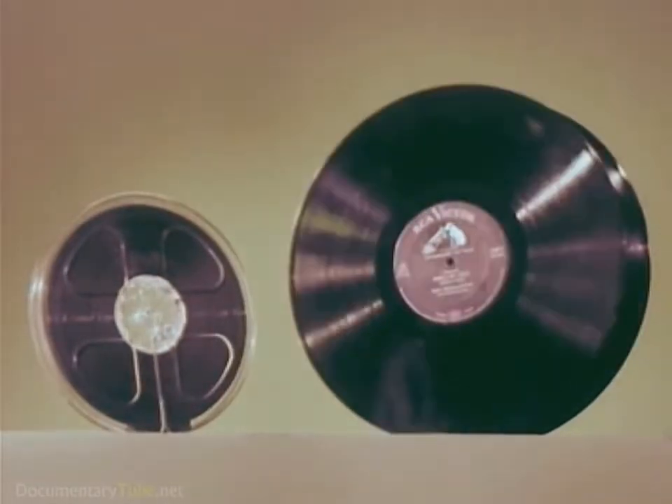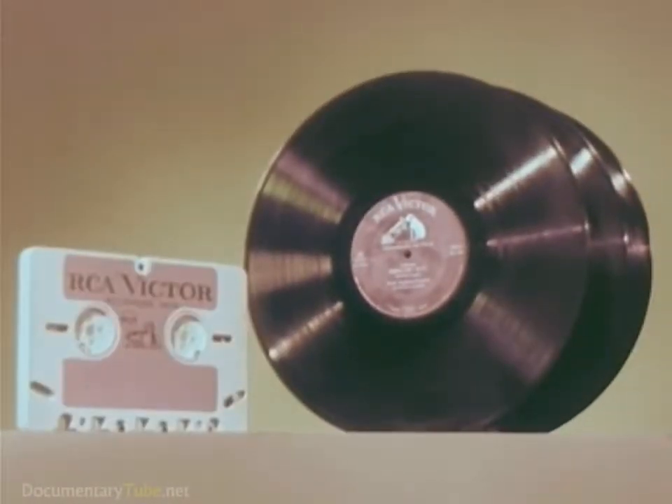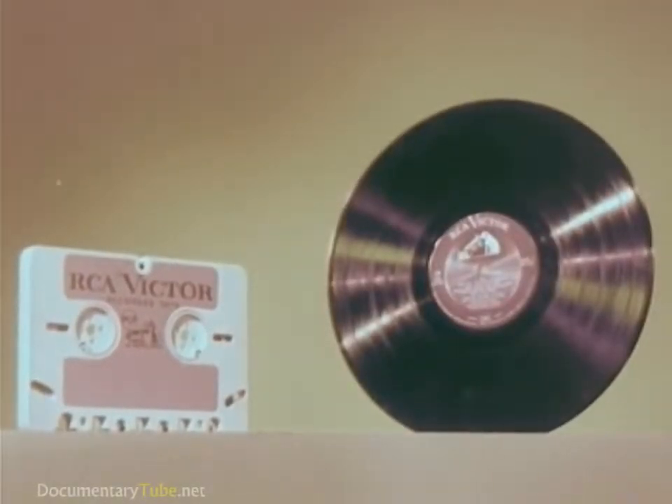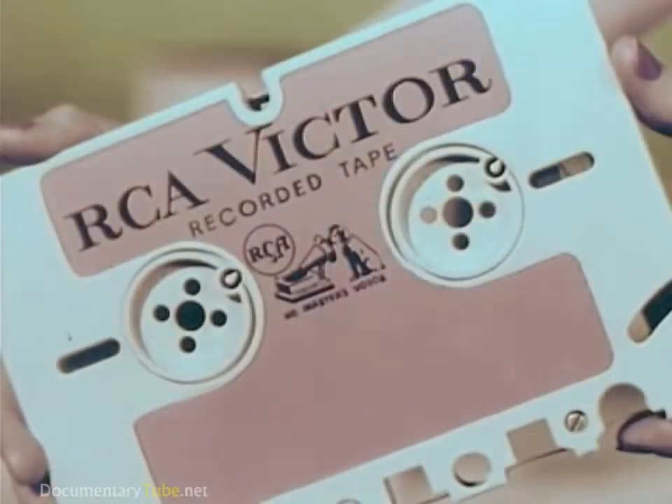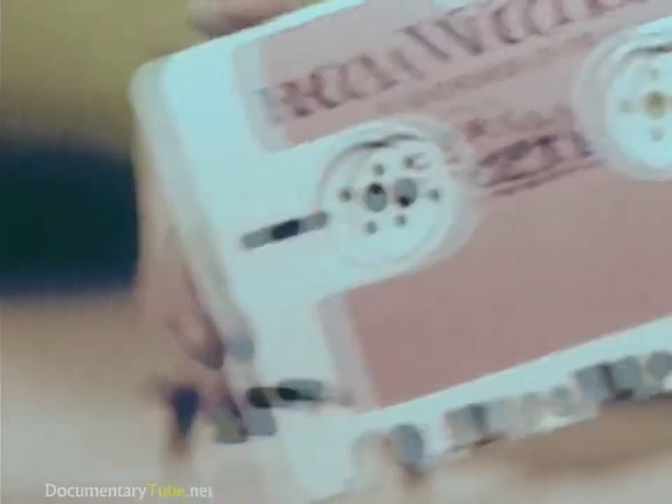Stereophonic tapes like this one gave about 36 minutes of music and cost about as much as three LP records. But with the new tape cartridge with easy magazine loading, living stereo will be available at a cost of a little more than one LP record, along with a complete line of brand new RCA Victor tape cartridge recorders and players.